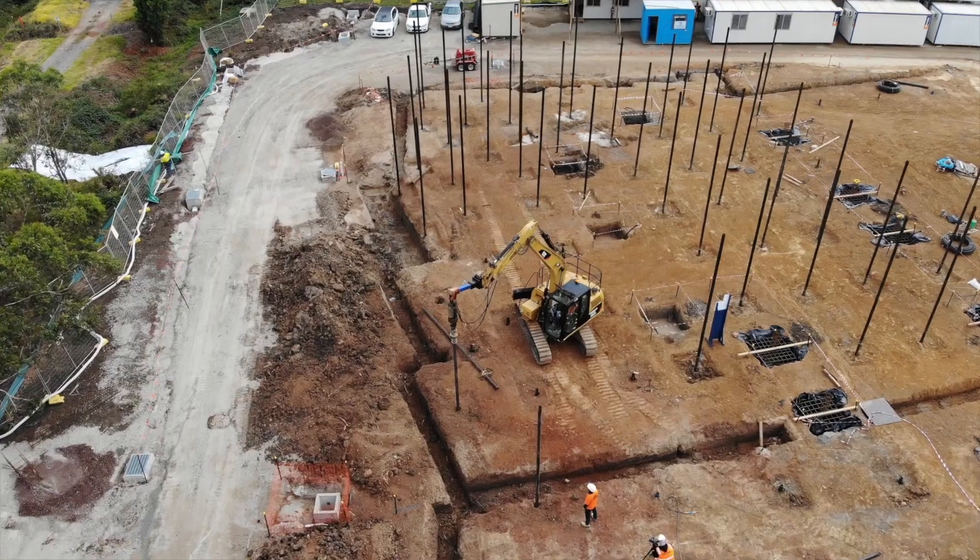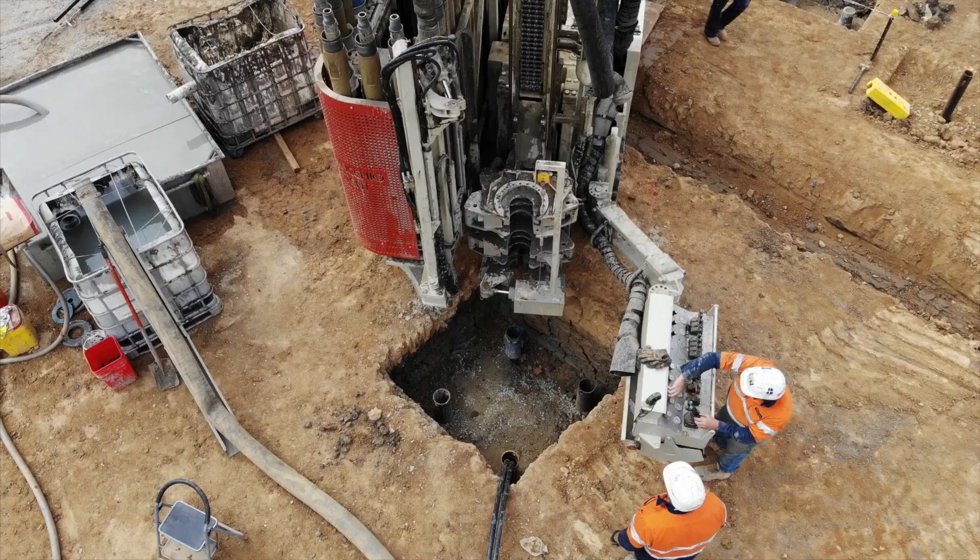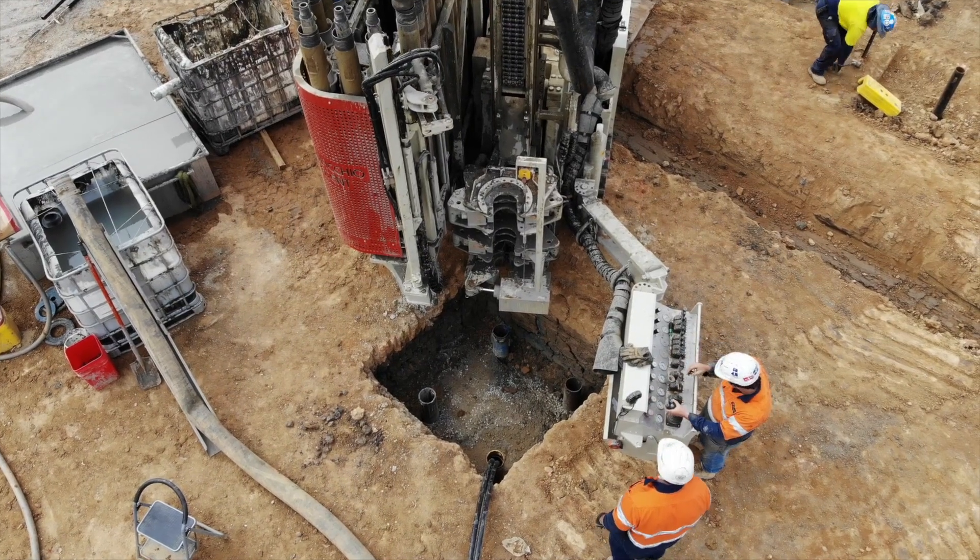The building itself is a revolution. It's net carbon, and we've got hundreds of kilometers of pipes underground where we're using the energy from the ground to power the building.